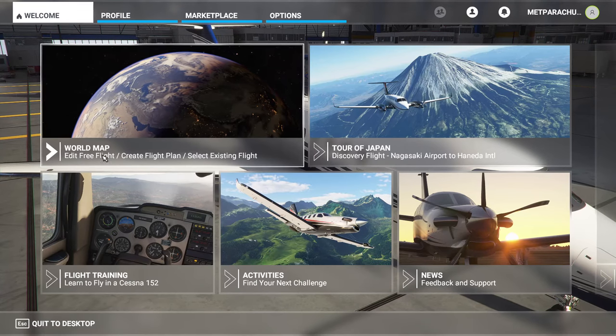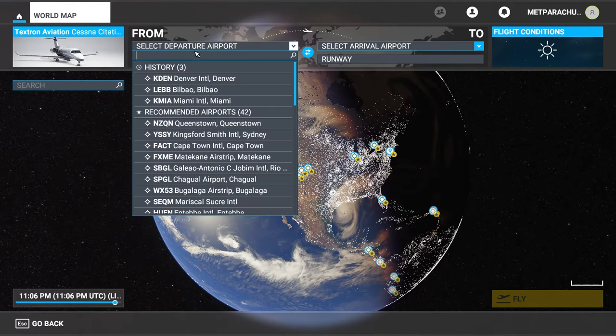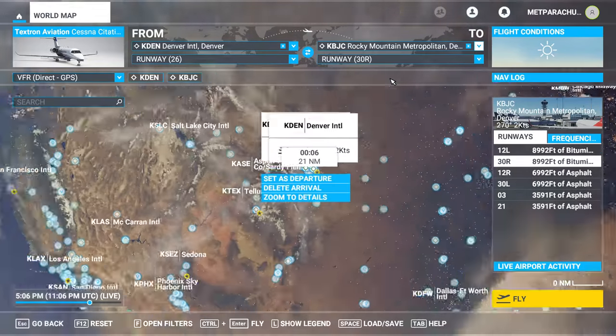Hi everybody. I am going to show you my favorite departure or flight path for practicing landing. I take off from Denver International Airport and I land at Rocky Mountain Metropolitan, which is somehow KBJC — there's got to be some story to that.